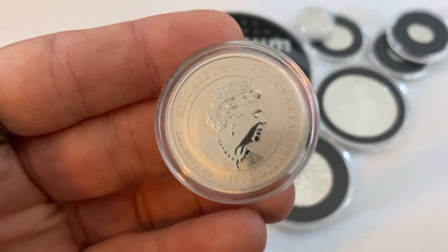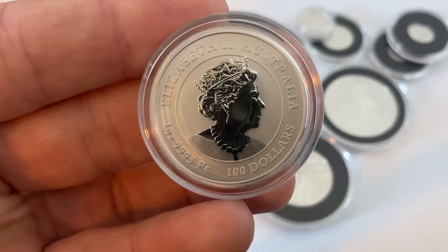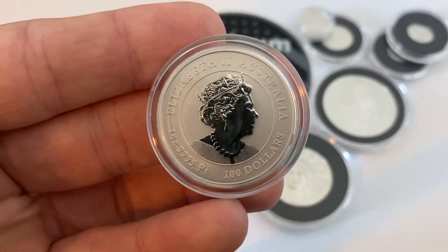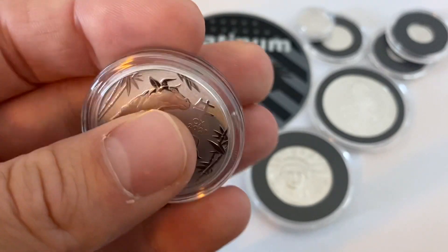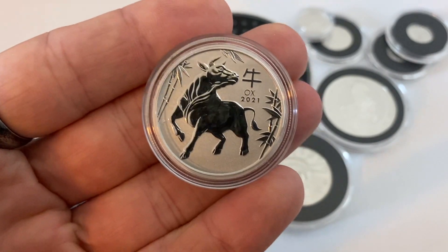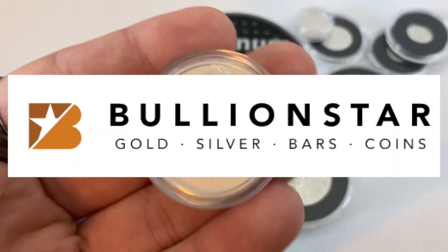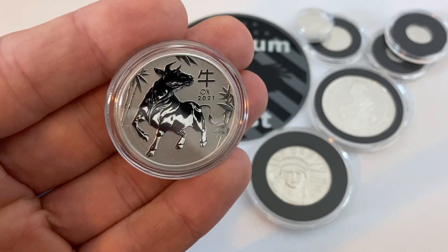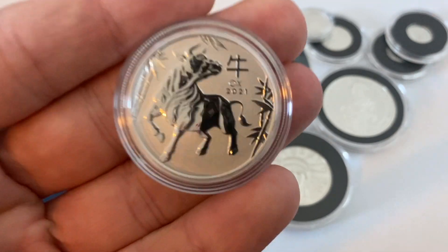I've been waiting on this for quite some time and have been very eager to get my hands on it because this coin is extremely difficult to find at the current time. In fact the only place you can find it is the place that I purchased it from, which is Bullion Star. If you watched that video about Bullion MIA and my package going missing, you know that I had to go through a lot of hoops to get this.